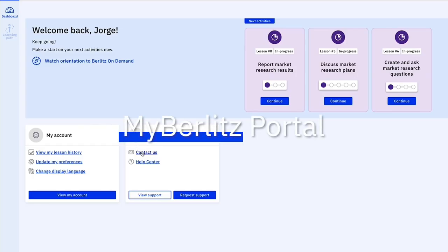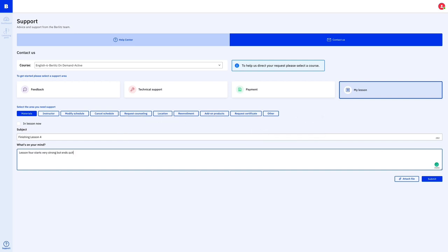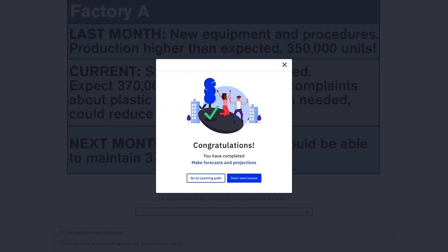24-7 accessibility. Student access through the state-of-the-art learning portal, myBerlitz. Progress tracking. Learning data and student progress reporting are available in real time through our corporate partner portal.